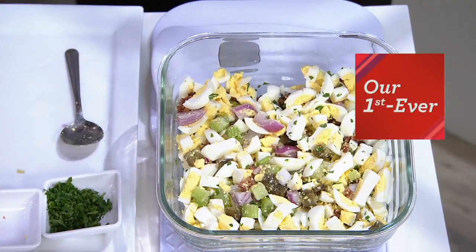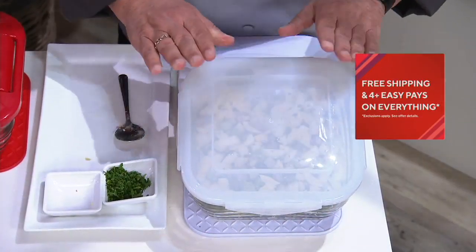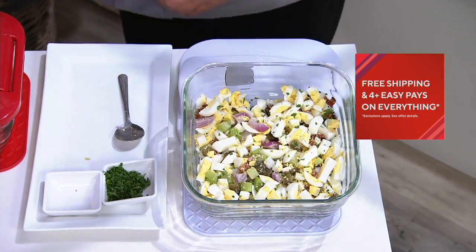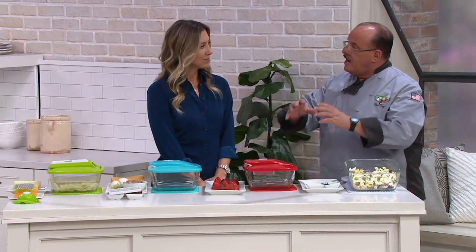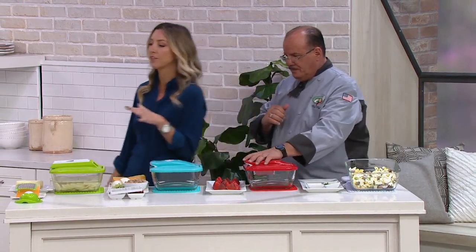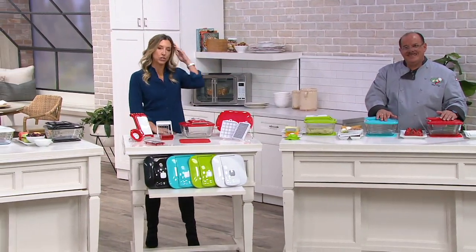We also give you a stay fresh lid with a silicone seal, so this will actually fit on. If I want to make this and then take that to work or pop it in the fridge for later, it locks in the freshness - everything is ready to go, one unit. We took the best parts of all the Genius products and added two new features into this one product. Let me show you everything you're going to get, go through colors, and then Tony's going to wow you with all the things you'll be able to do.